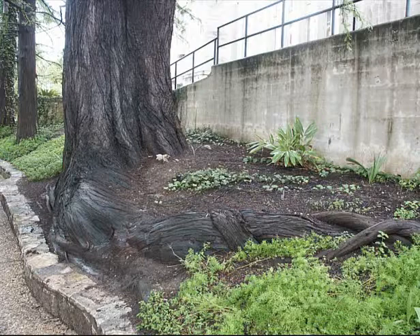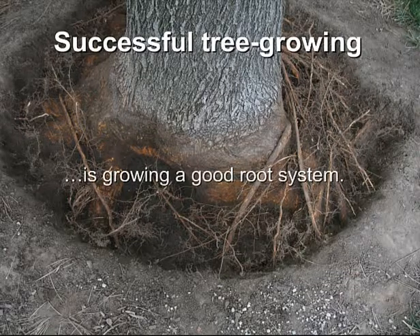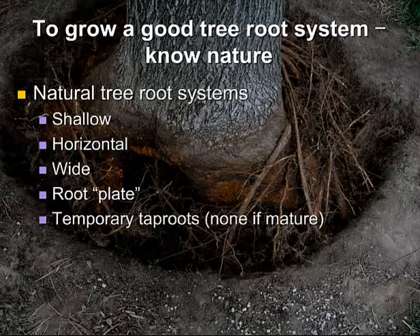Root systems hold the tree up, give it water, give it minerals. Without the root system we have nothing. So successful tree growing is growing a good root system. To grow a good root system you need to know nature, the natural systems. I've said something like this over and over again in presentations — you need to know nature.